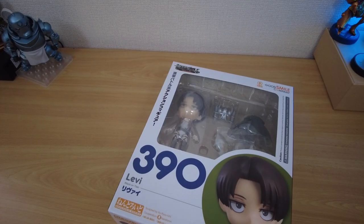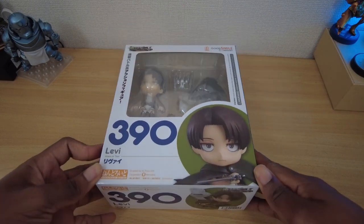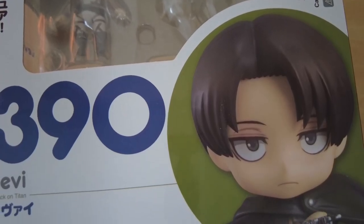After a months-long wait since my pre-order, Levi has arrived. Let's unbox him and see what he comes with, then I'll share my thoughts and compare it to my current favorite Nendoroid from Fullmetal Alchemist.